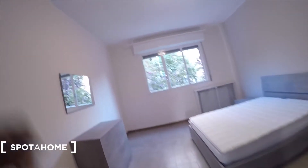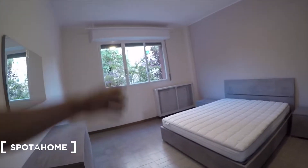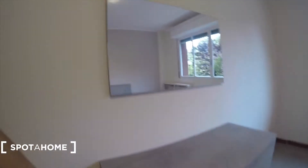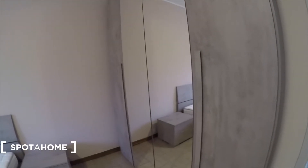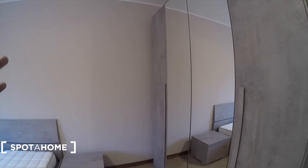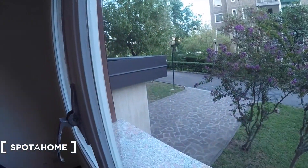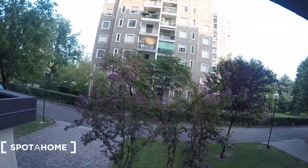And finally bedroom number two. Double bed as well, quite nice. We have two side tables and a heating unit. A chest of drawers with a nice mirror as a header. On this side we find the same as in the other bedroom — a standalone wardrobe, quite spacious, with two mirror doors. Through the window you see the other side, where the entrance of the apartment and the courtyard are.